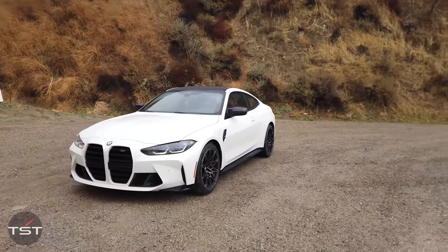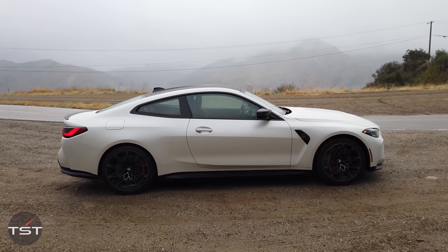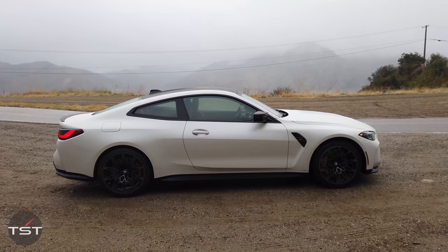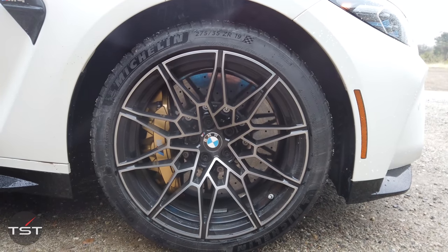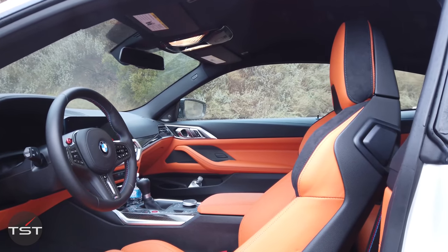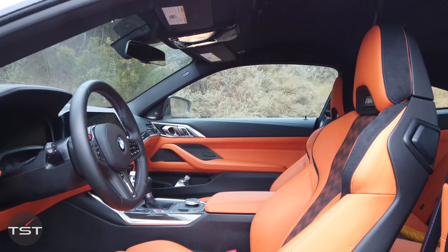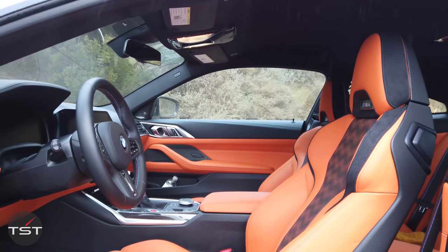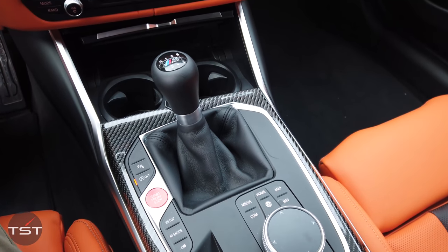It'll do 0-to-60, according to BMW, in 4.1 seconds with the manual. But if your goal is 0-to-60, you shouldn't be buying the manual — that's not really the point. You get a standard 18/19-inch staggered wheel setup, but this car has an optional 19- and 20-inch PS4S with 275 fronts and 285 rears. You have to get those because it has the optional ceramic brakes, which don't fit under the regular wheels. The ceramics are $8,100 but they save around 30 pounds total.